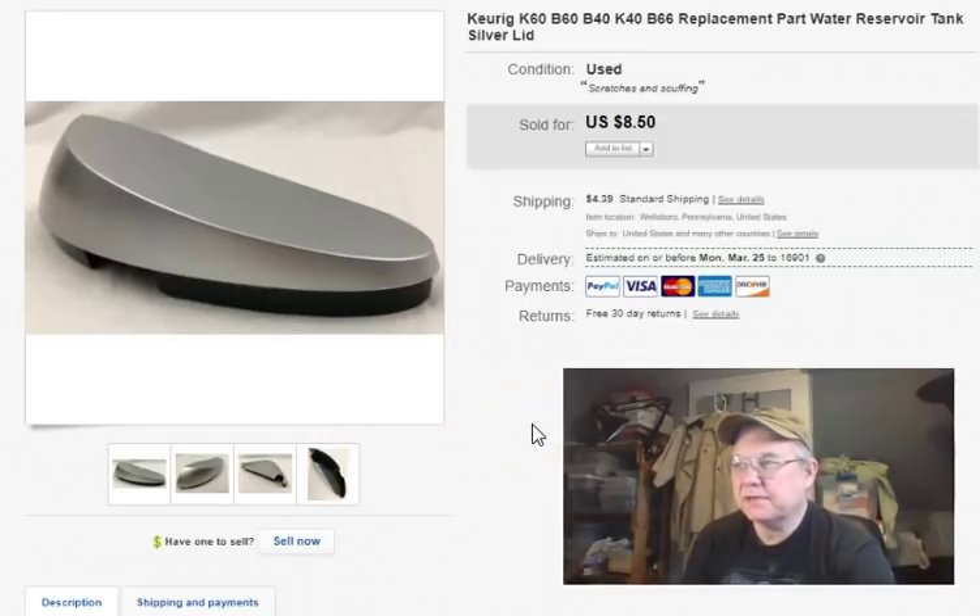This next one was a lid — they canceled the order, so that was a bummer. I've sold it again since then and it got returned, then sold it again and it's on its way back to me. I changed the title to specifically say B60 since I know it came off that machine. The buyer says he has a B60 and it doesn't fit, but it has to fit. I sold it for $8.50 but this one was canceled. I'm disappointed in the Keurig stuff.